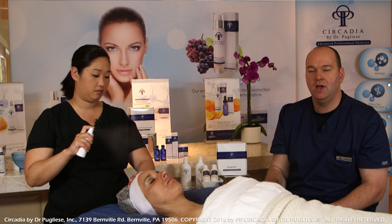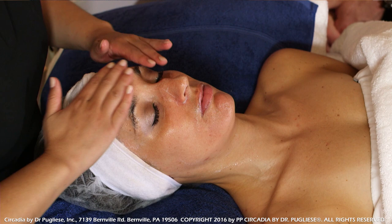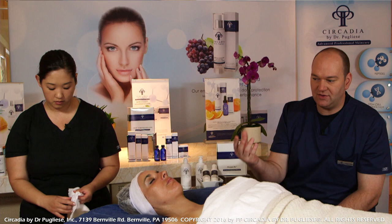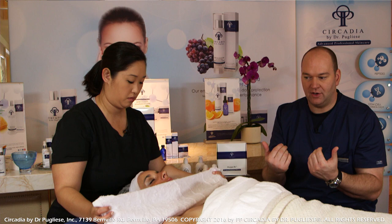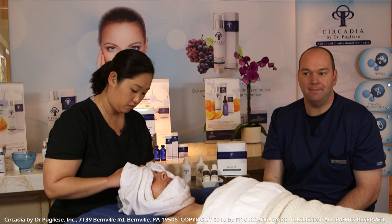Now we're going to apply another application of step number three, just ensuring that we've neutralized all the oxygen currently on the surface of the skin. This is also a good time to look closely and see if there are any extractions to do. You can also do extractions prior to the oxygen step, just after the enzyme treatment. However, in between step three and step four — the final step of the oxygen treatment — is the ideal time.